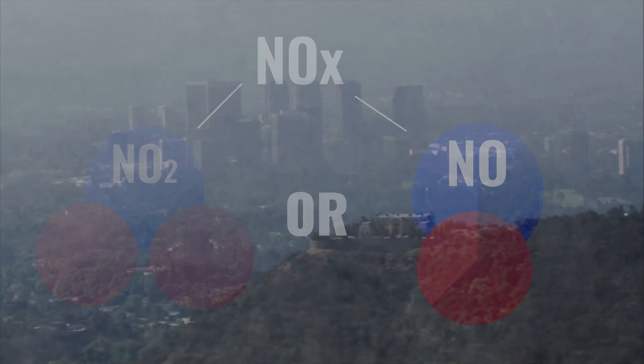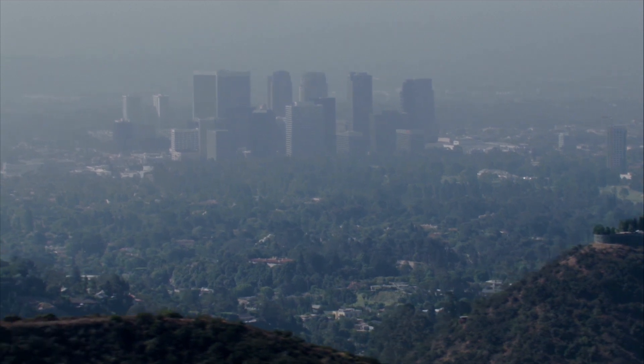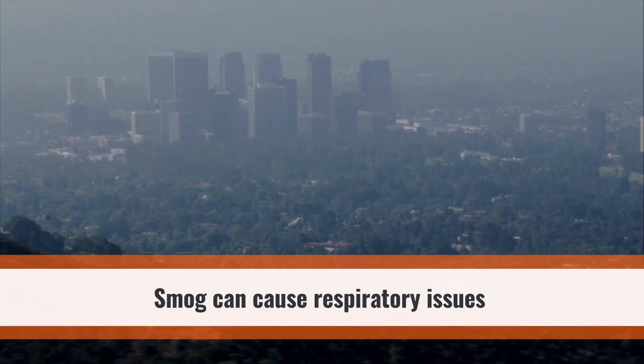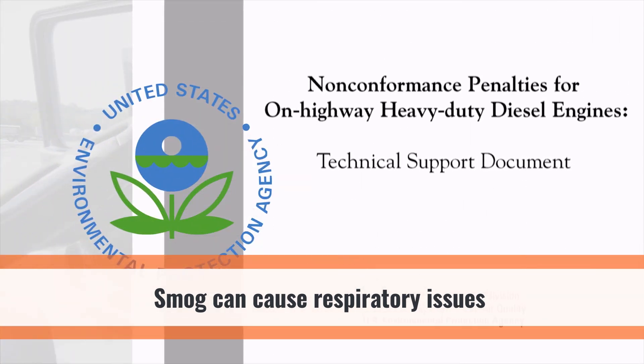NOx can combine in the presence of sunlight and hydrocarbons to form smog. Smog causes respiratory issues in some people, causing the EPA to put it on the list of pollutants that manufacturers must control.